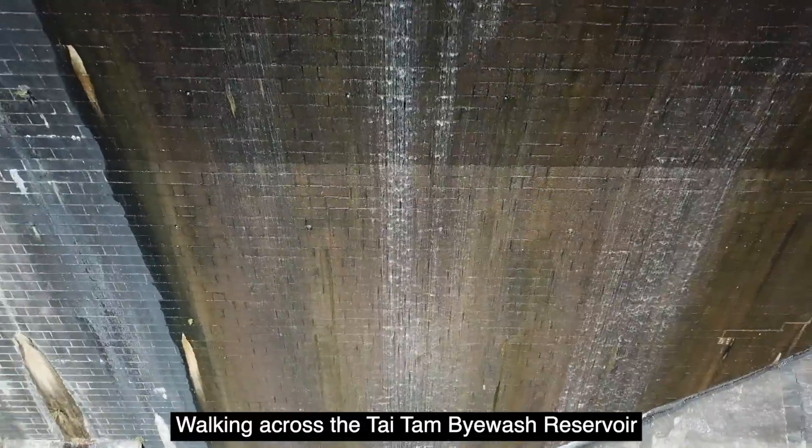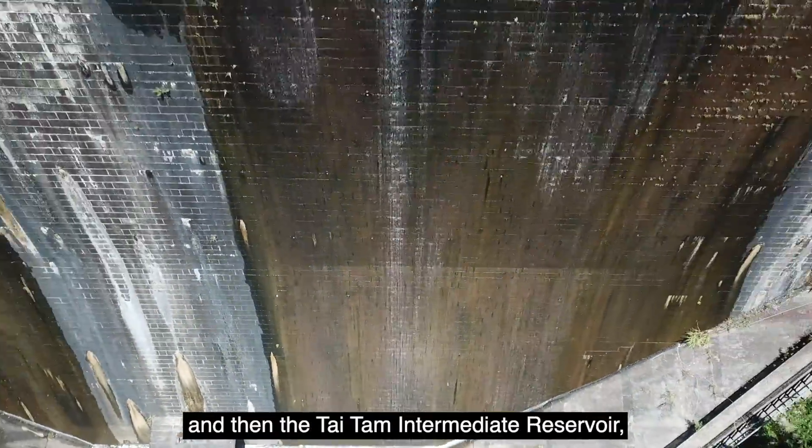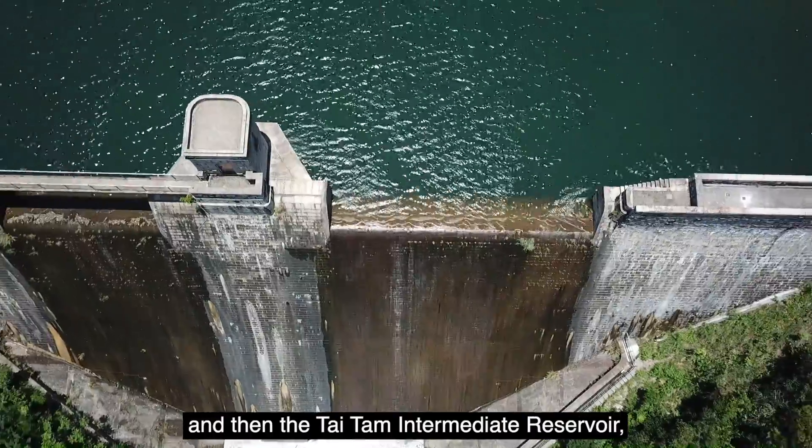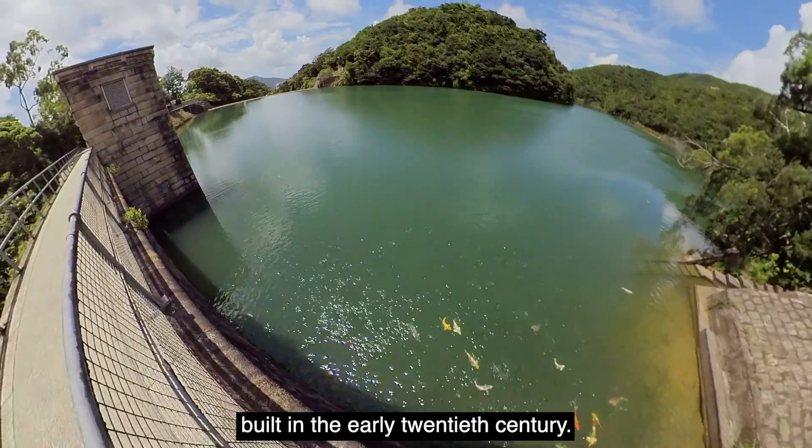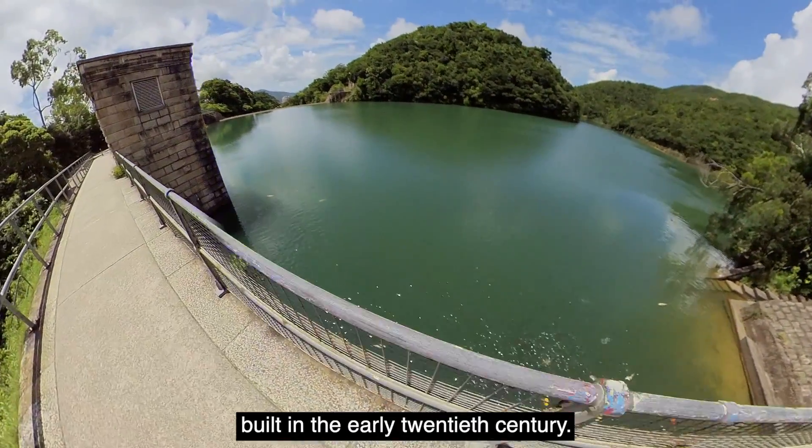Walking across the Taitan Bywash Reservoir and then the Taitan Intermediate Reservoir, the view was even better. These structures are relatively younger, built in the early 20th century.